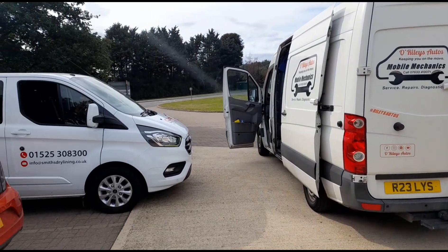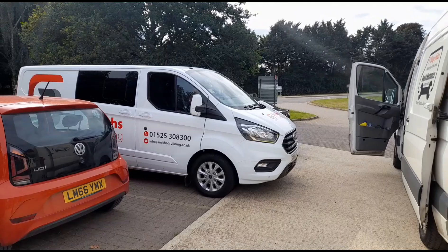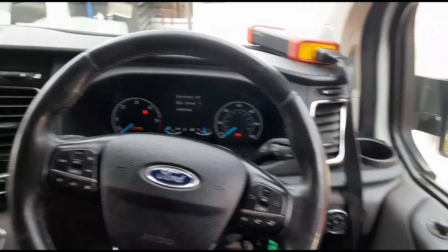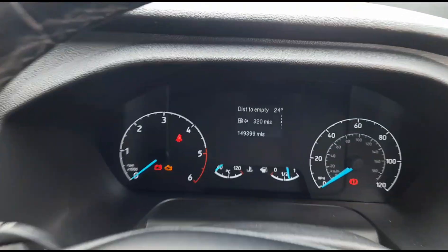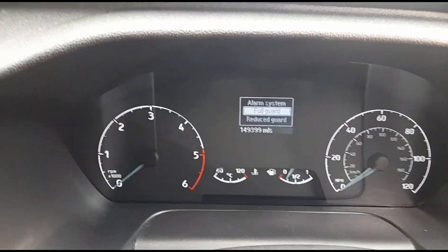Hello, Simma here at the Royalies. I'm looking at a Ford Transit Custom. I have my diagnostic hooked up and we'll try to start the vehicle — apparently it doesn't start.